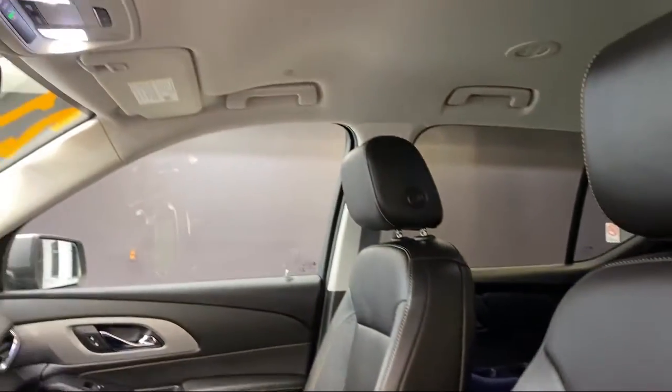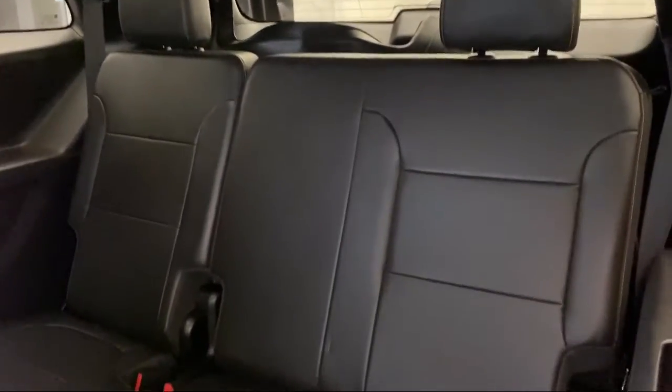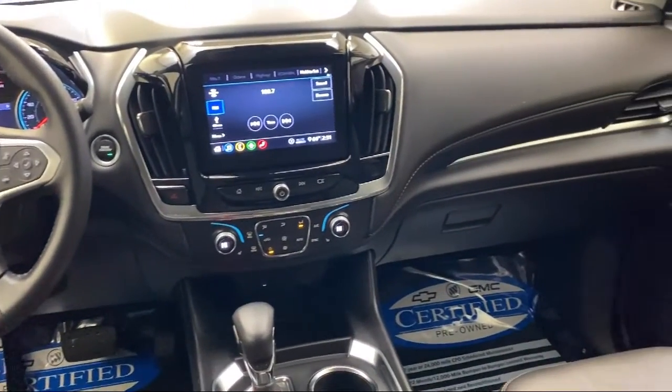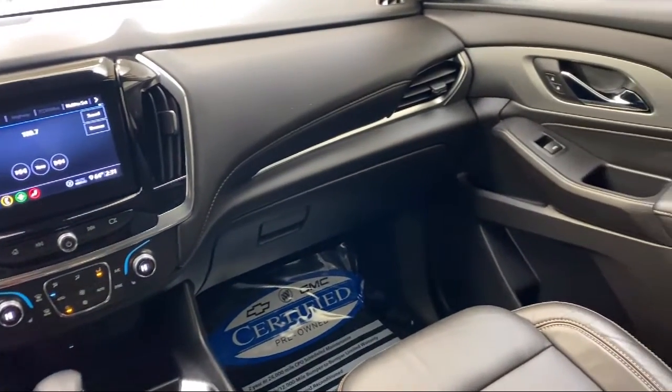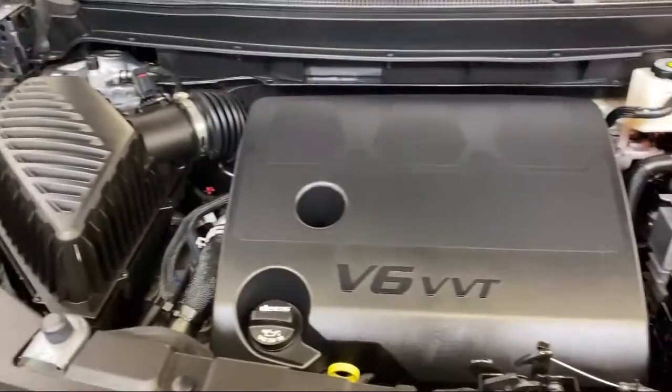It features third row seating, a leather wrapped steering wheel, heated door mirrors, AM FM Sirius XM radio, leather appointed seat trim, dual front side impact airbags, a rear spoiler, and has less than 10,000 miles on the odometer.